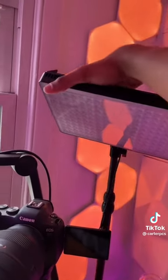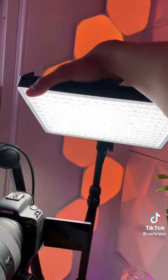This is the Amaran P60C light panel. It's super bright, very clean, good-looking light.